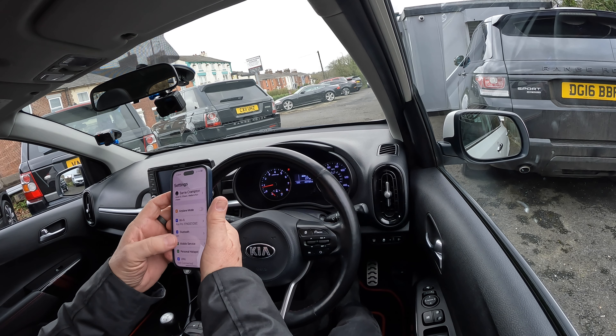Keyless entry and keyless go — foot on the clutch. As long as you've got the keys, which we have two of in the car, you can just press the button and start the car. It's a really really good specification.